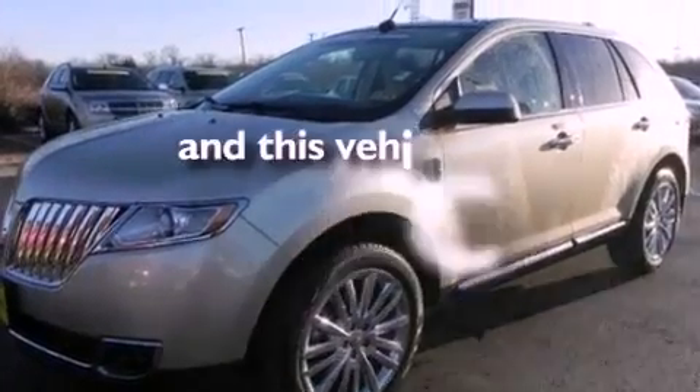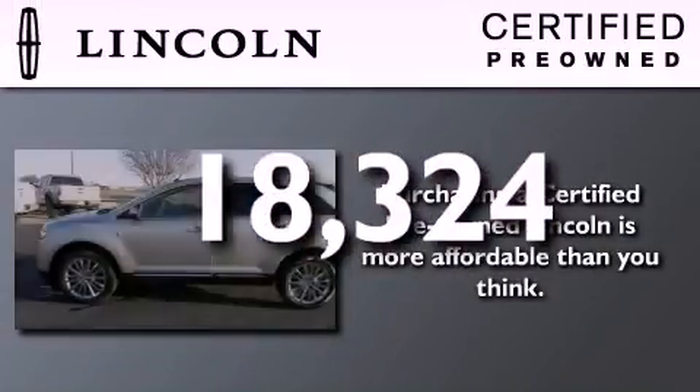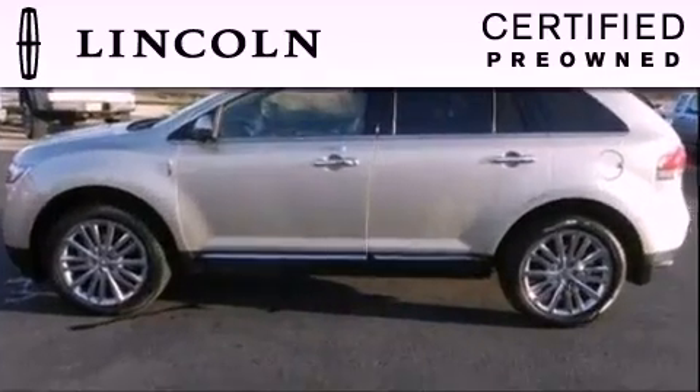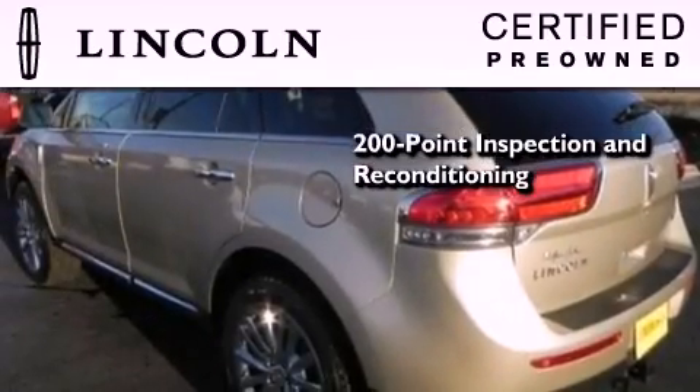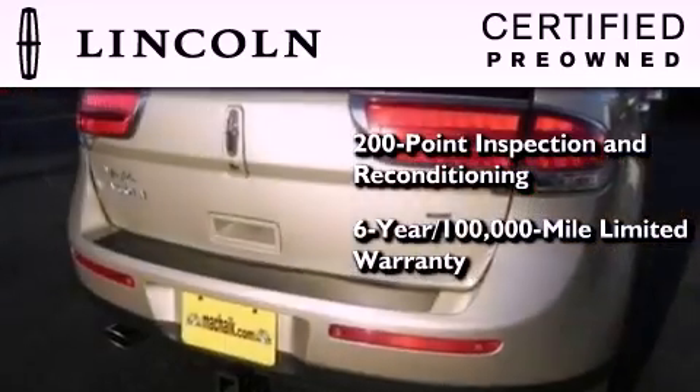This vehicle has fewer than 19,000 miles on the odometer. The Lincoln Certification includes the 200-point inspection and reconditioning process, a six-year, 100,000-mile limited warranty, plus 24-hour roadside assistance.